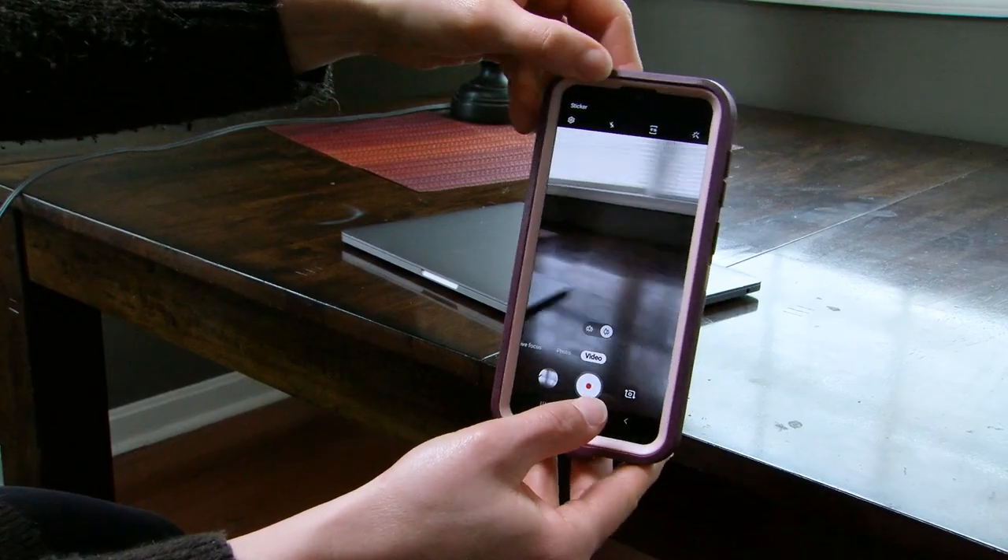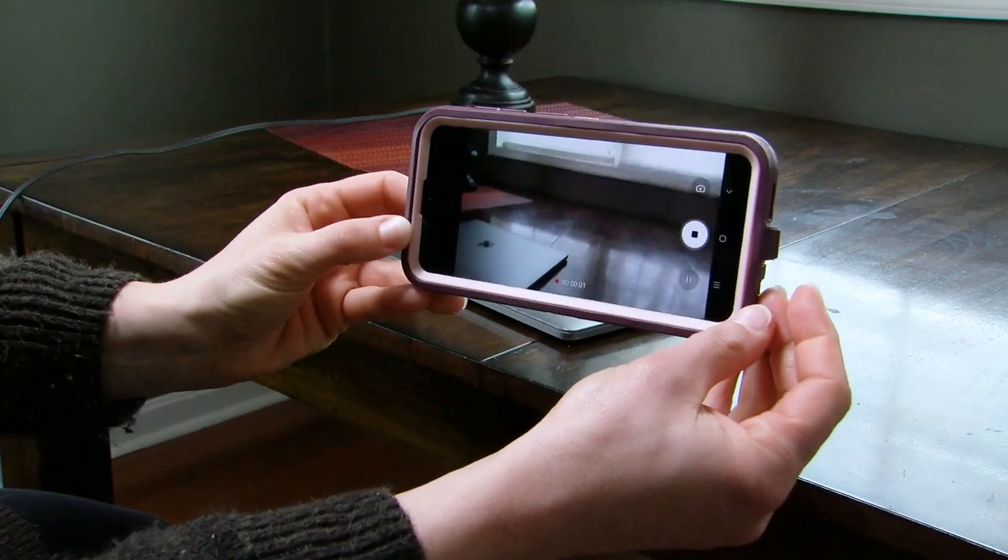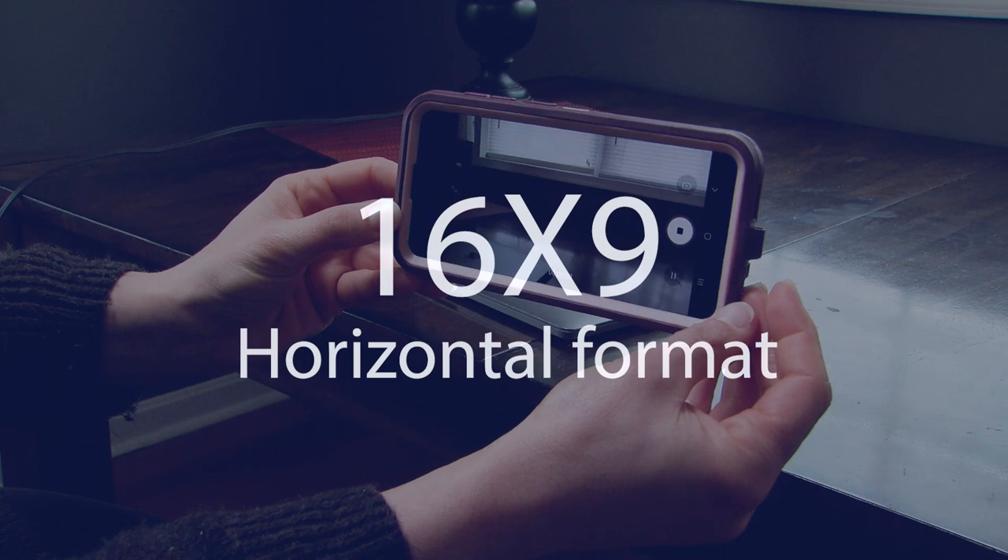Now these are basics, and perhaps you're already doing this, but maybe you'll find a little tip here that you hadn't thought of before. First of all, when shooting cell phone video, the standard format is to shoot it horizontal. Most devices take a 16x9 format, and vertical video creates limitations for this standard format.